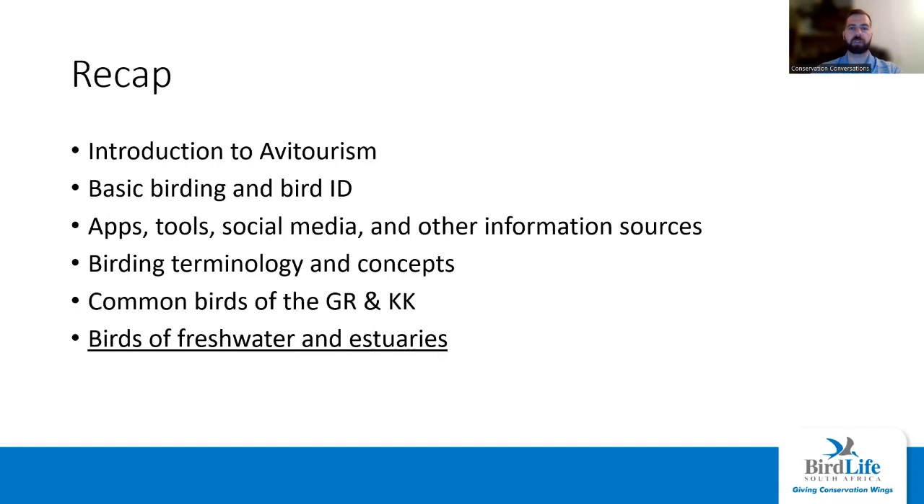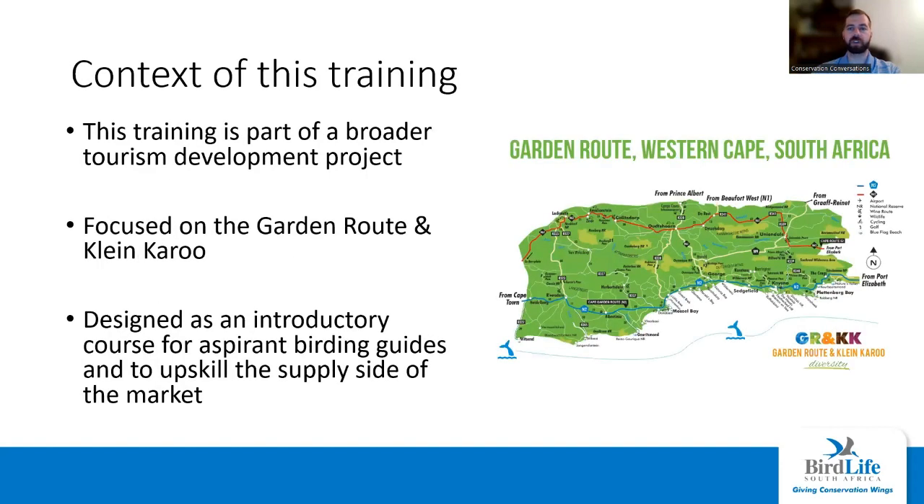Today we're focusing on freshwater and estuaries. There's a whole lot of that available, especially in the garden route section, but also in the Klenkuru. You'll often get birds aggregating at farm dams because water is such a scarce resource in the Kuru. So it's good to know your freshwater birds and your estuary birds. Just for context for those joining for the first time, this is focused on the garden route and Klenkuru and is designed to upskill existing tour guides to become aware and perhaps active in the niche of birding tourism.